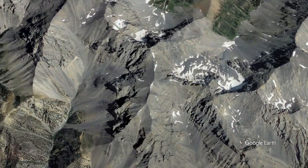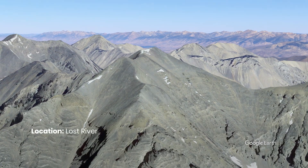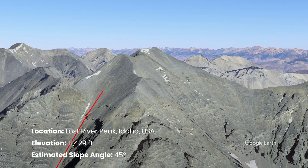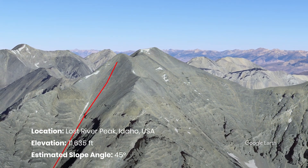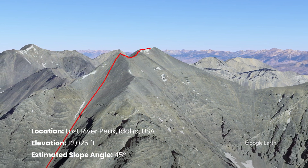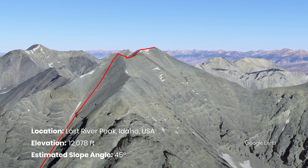Lost River Peak is the sixth highest peak in Idaho, standing at 12,078 feet. There's nothing gradual about this peak as it rises dramatically off the valley floor to its summit. The mountain Supergoli, which is the route I took, is the most distinctive feature of this peak, which carves its way up the southwest face of the mountain to a distinct point.